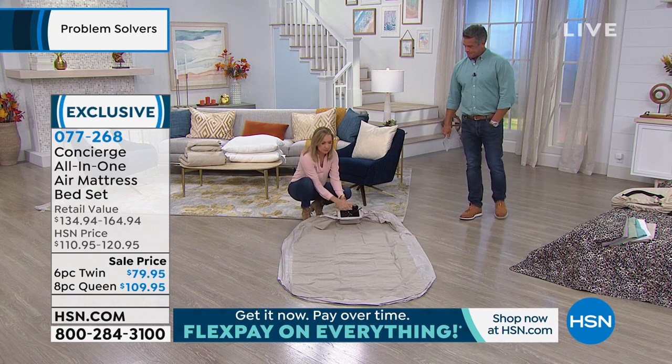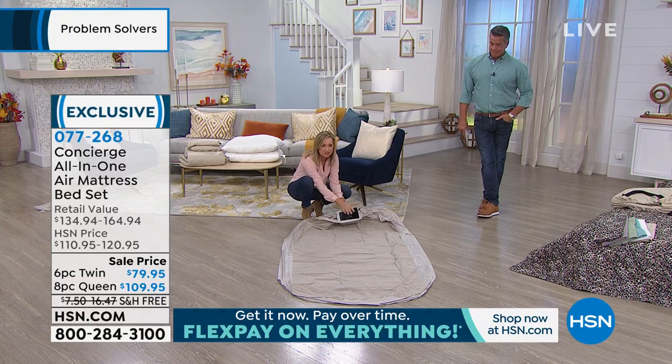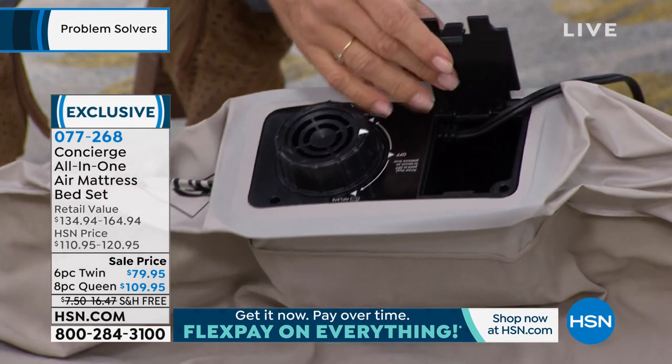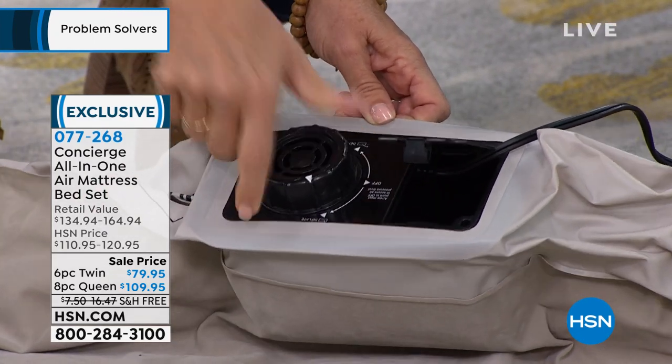Watch how easy this is — this has the pump built in. All we've done ahead of time is we've pulled the plug out of its little garage here — you can actually store that right back in there. We've plugged this in, and I'm just going to turn it to inflate. It's set to inflate or deflate.